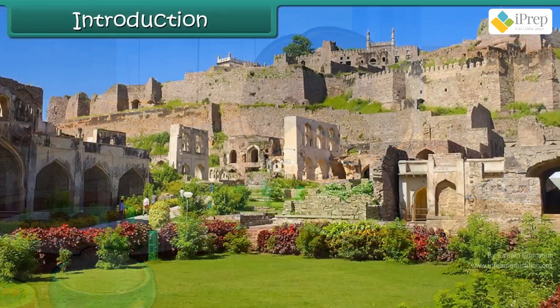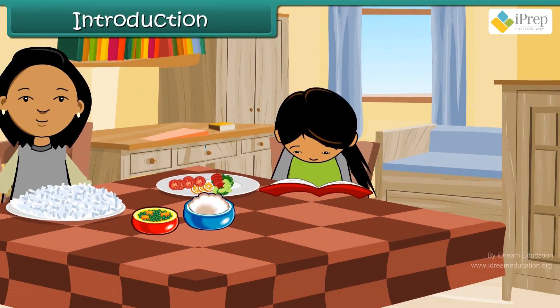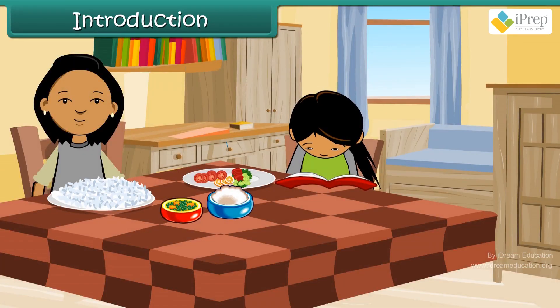Kirti was reading a book on Golconda Fort. She was so interested in reading the book that she missed her lunch. When her elder sister saw her interest in learning about the fort, she decided to tell more about it. Let us also see information about the fort.